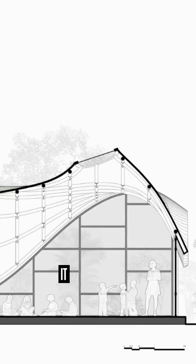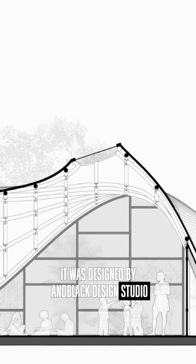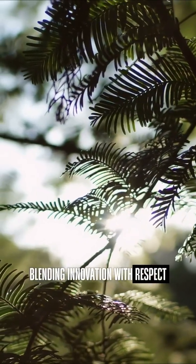Spanning 4,000 square meters, it was designed by N. Black Design Studio, blending innovation with respect for nature.